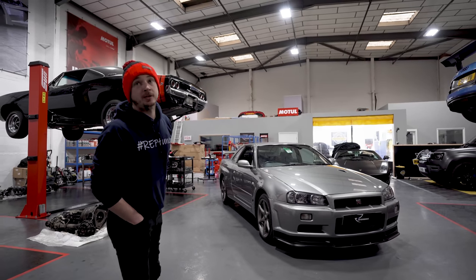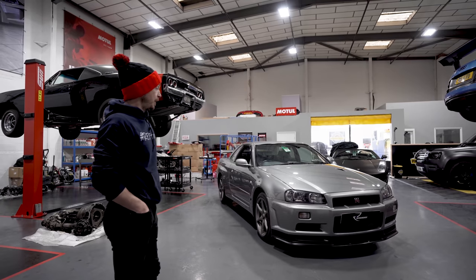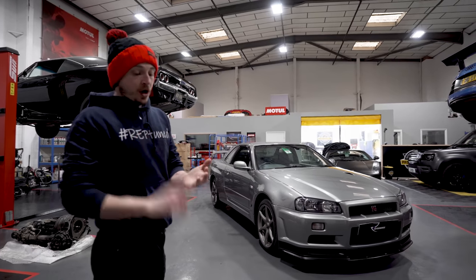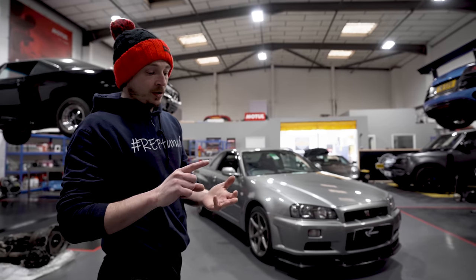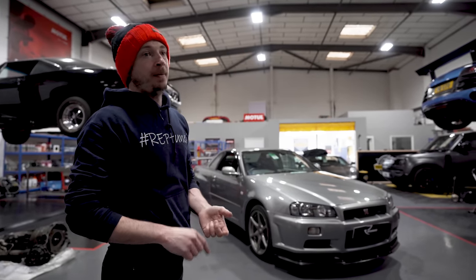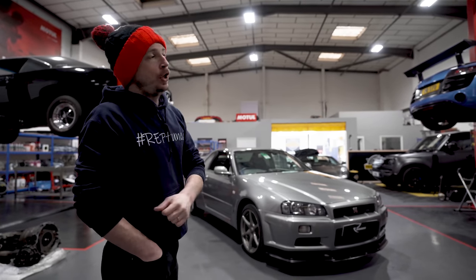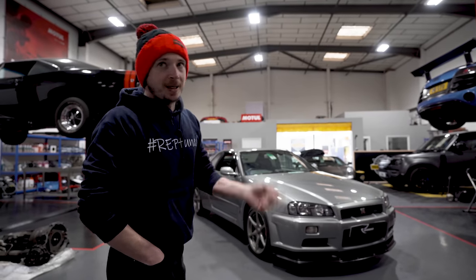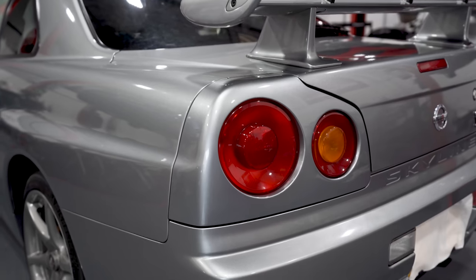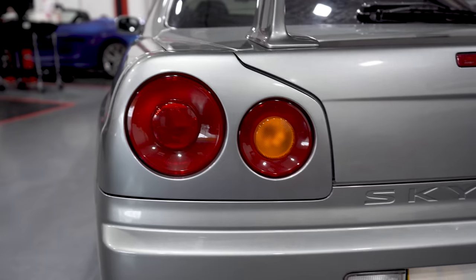It was Gran Turismo. Mid-to-late 90s, the first Gran Turismo came out on PlayStation, and nothing like this had ever been seen. This has got an RB26, manual gearbox, four-wheel drive, four-wheel steer, computer graphics center display for torque control and a G-meter — not even the supercars had that stuff. So ahead of its time.